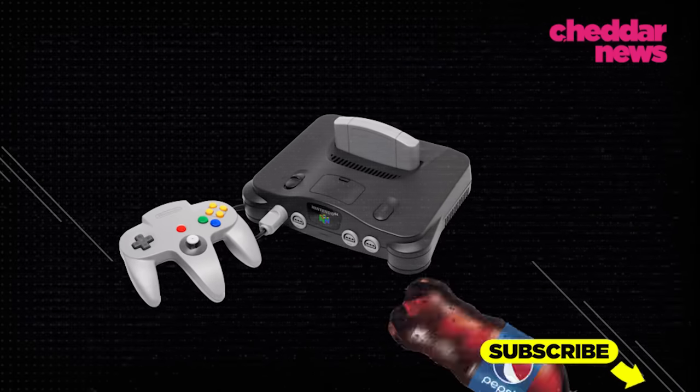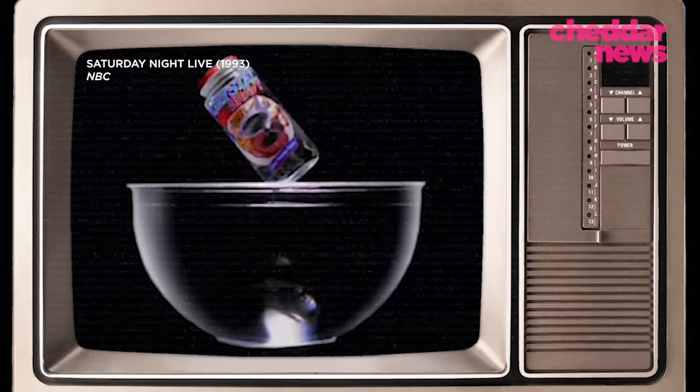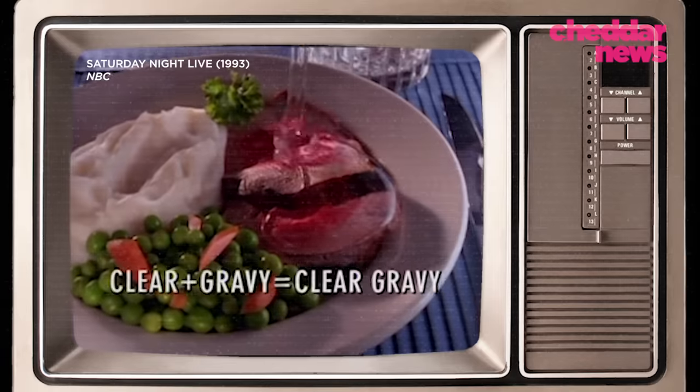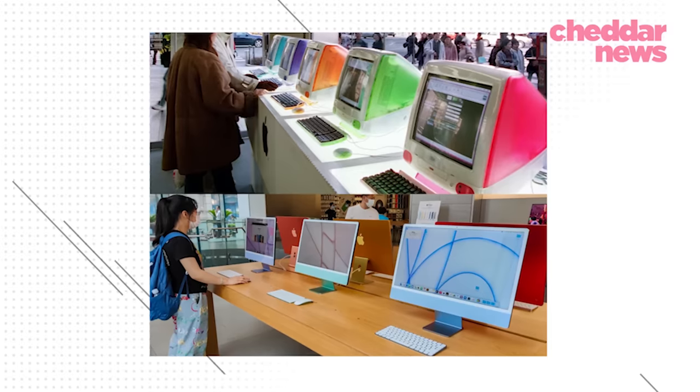Whether it was video game consoles or Pepsi, it seemed like everything turned clear in the 90s — even gravy. Food flops aside, Y2K culture is roaring back, and that even includes a renewed interest in nostalgic tech.